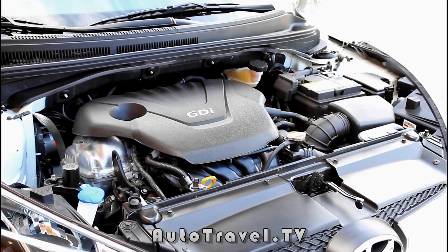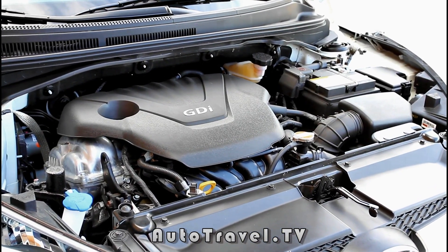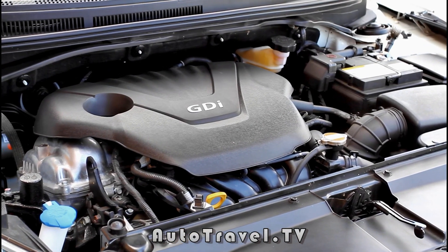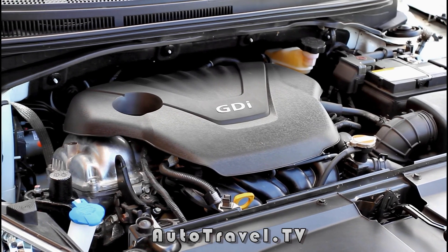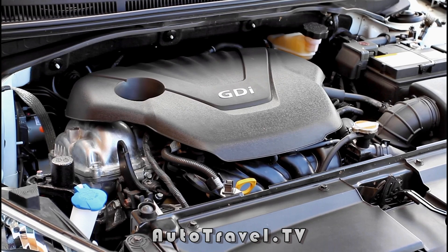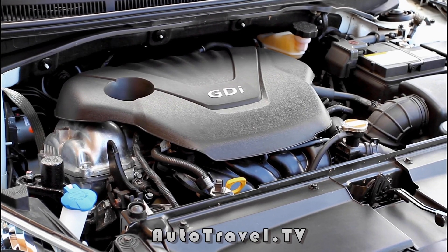Under the hood, the Velocitor has a 1.6-liter gasoline direct-injected dual overhead cam 16-valve inline four-cylinder engine with six-speed eco-shift. The dual continuously variable valve timing also helps to give you the 40-mile-per-gallon EPA rating.